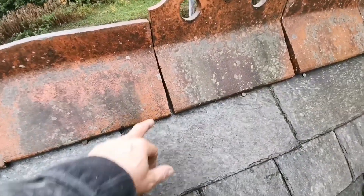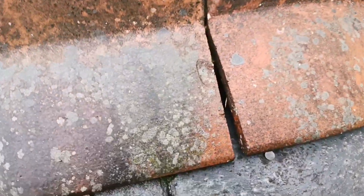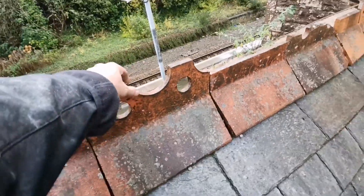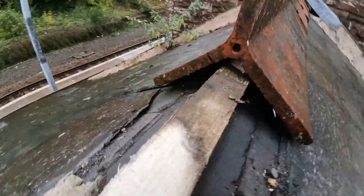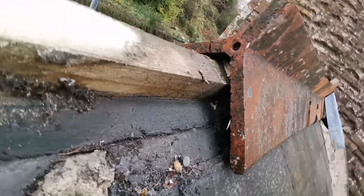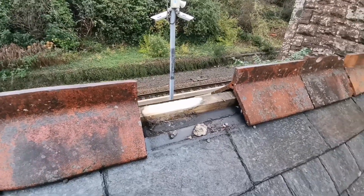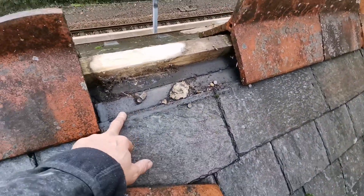I can see the nails from the ridge, and I can see in between the slates - right through - so it doesn't look like they're bedding on. They're not bedding on, that's why the water's getting in. The slates are too short.